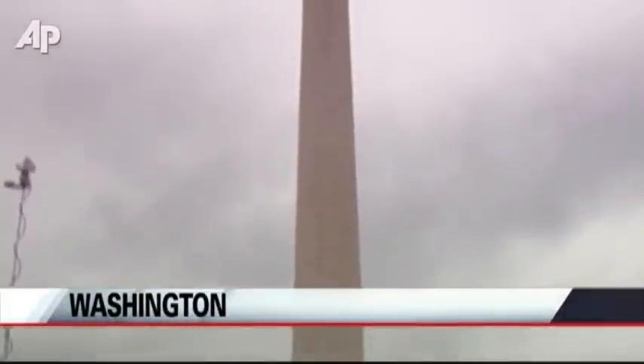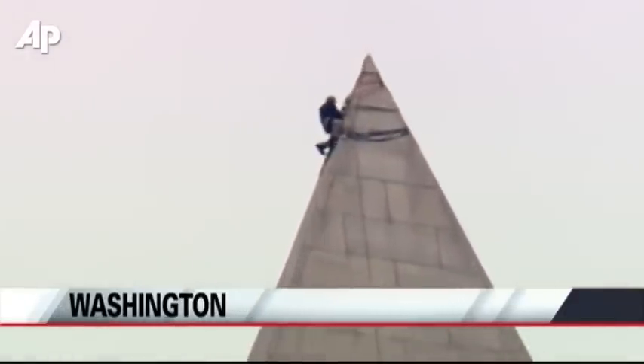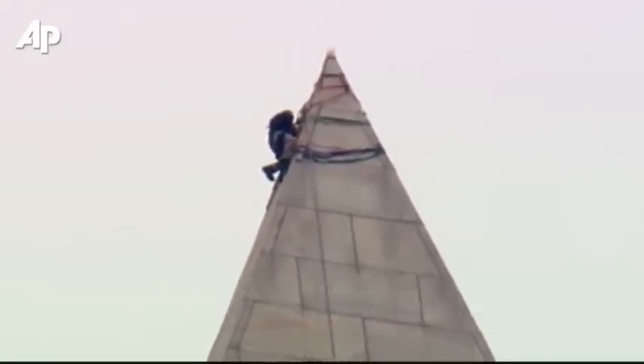They will eventually rappel upward and then downward on the Washington Monument grounds in order to assess any damage to the stonework.